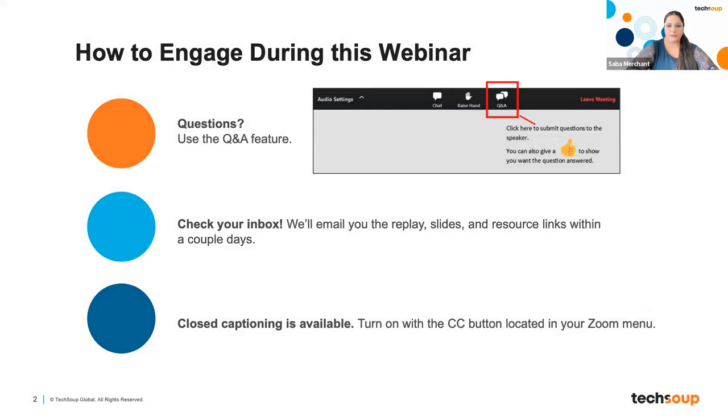Housekeeping announcements. If you would like to engage with us, you have the Q&A button on the bottom of your Zoom screen. Please click on that and put in any questions there and we will be happy to answer those questions for you. We will send you a copy of our slides from today — they will be in your inbox within the next couple of days. Aretha will email those for us. There is closed captioning available; you can turn on your CC button located on your Zoom menu.